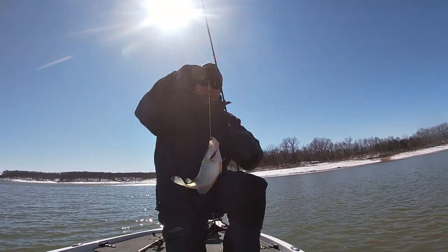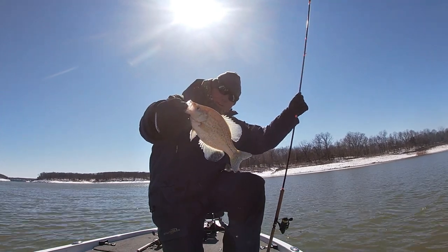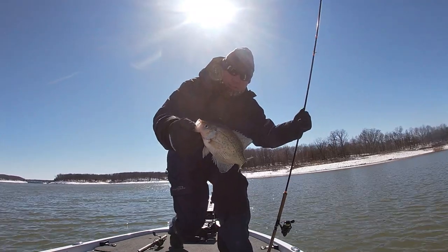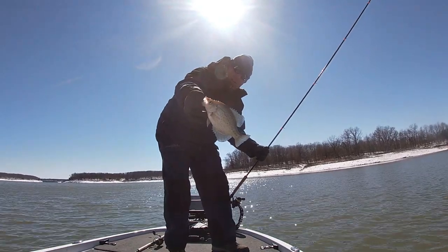And there's another nice slab crappie here at Mark Twain Lake. That's a fat one — beautiful. Put him in the box, we'll get some pictures. That's a nice, nice fat crappie right there.